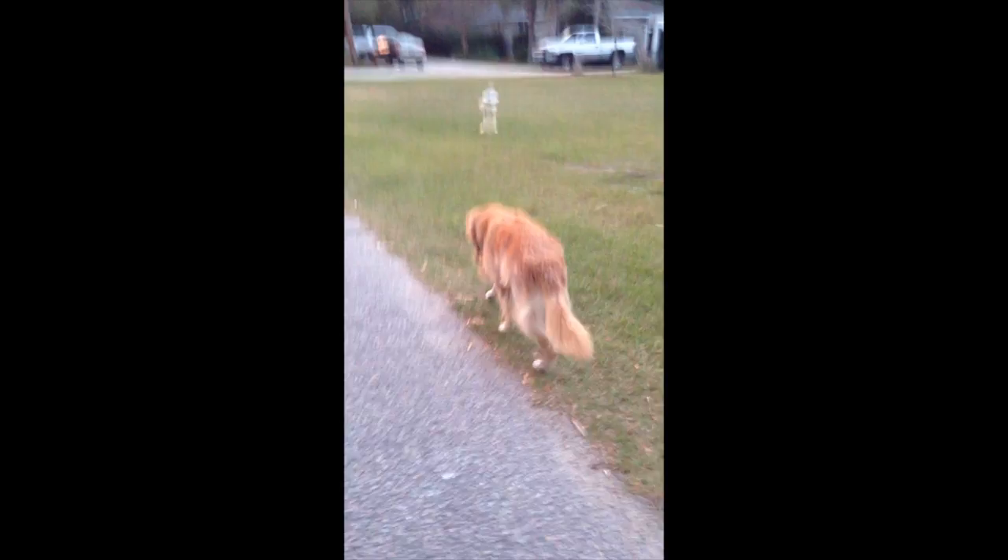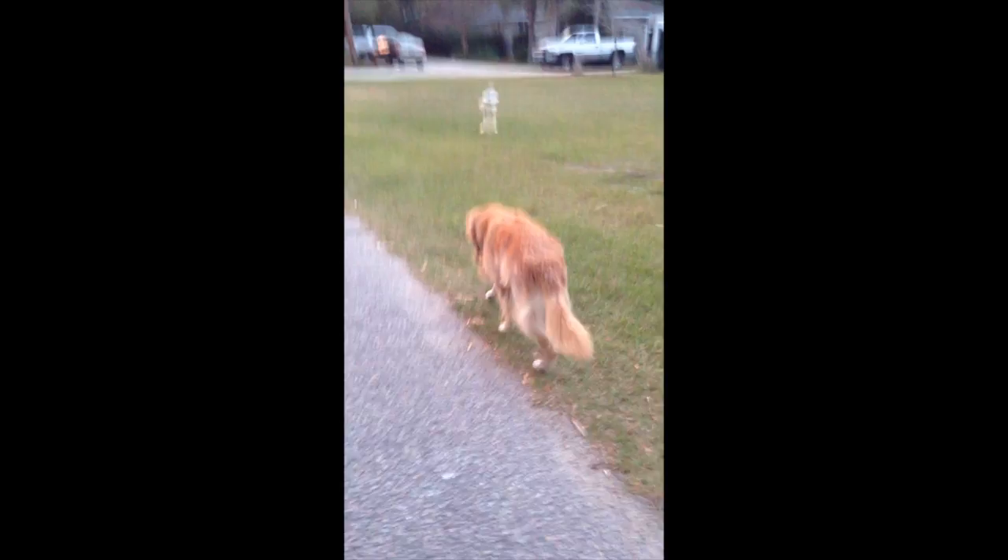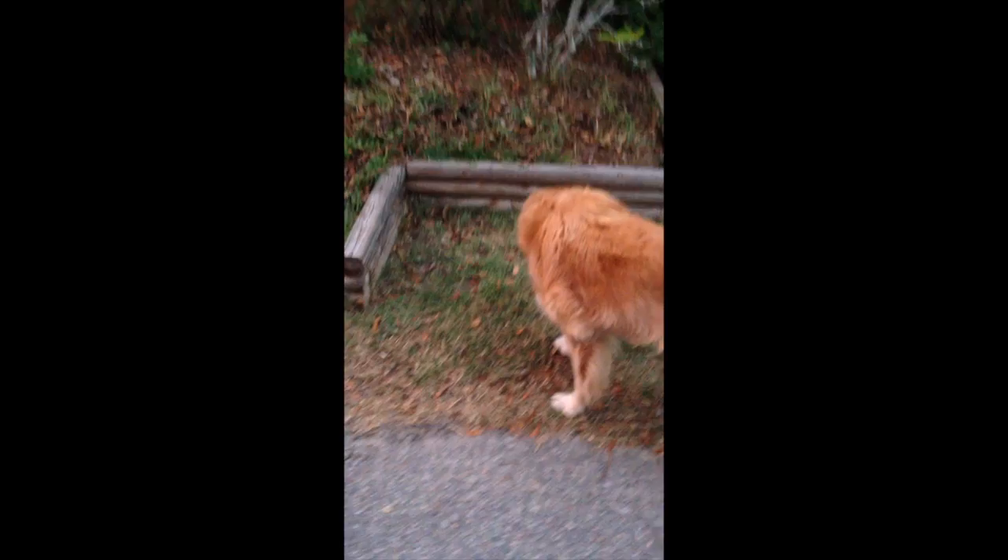Sometimes you'll notice your elderly dog limping. Don't be alarmed — this is a natural part of growing old. But it does mean that it's time to turn around and head back home. Be sure to give your elderly dog lots of time to sniff. To them it's like reading a newspaper.